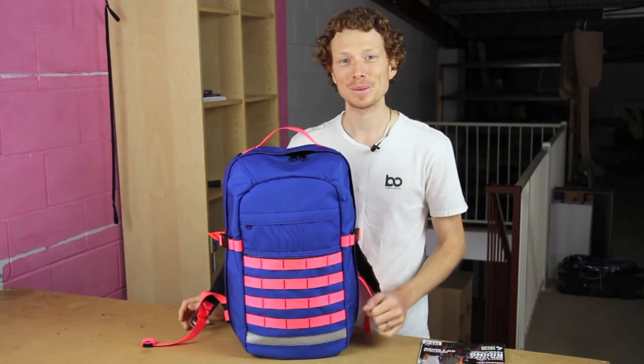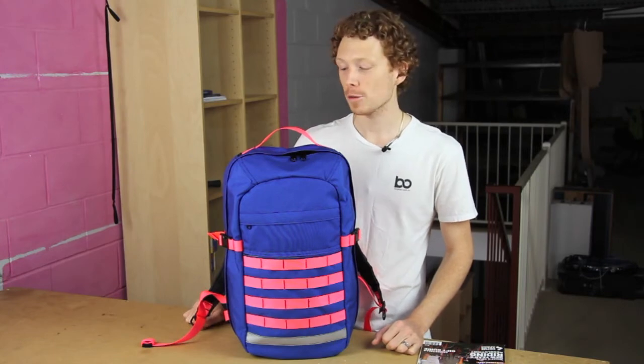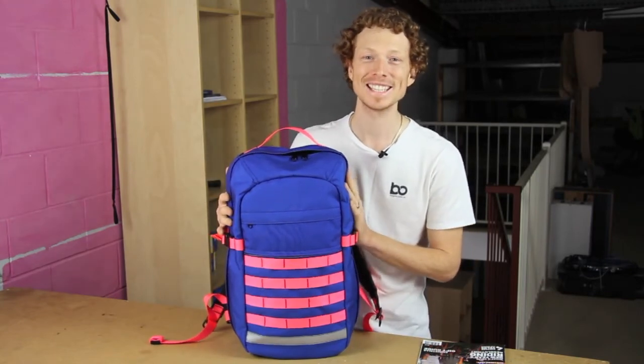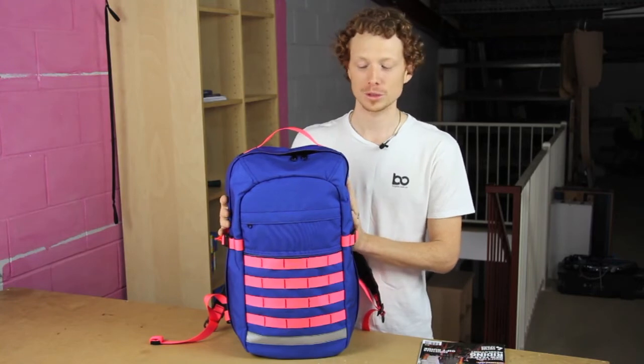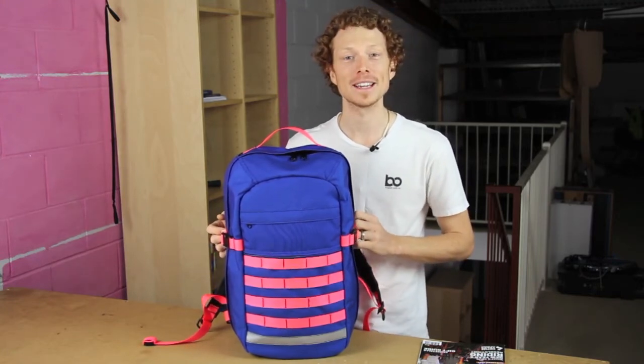Purchase something and you're in with a chance to win your own version. If you'd like to learn more about the Spare Camel and how freaking awesome it is, check out some of the links below which will show you some of the features and design details.